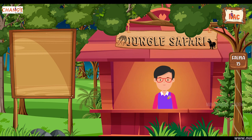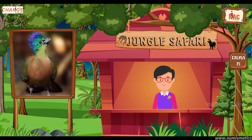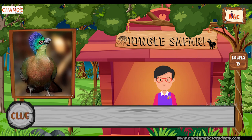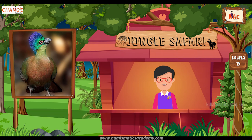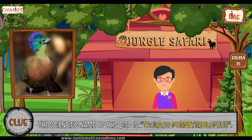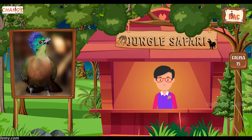Do you know what this bird is? Let me give you a clue. This is the national bird of Swaziland. Did you find it? If not, here's another clue. The scientific name of this bird is Tauraco porphyreolophus. Yes, you are absolutely right. It's purple crested Turaco.